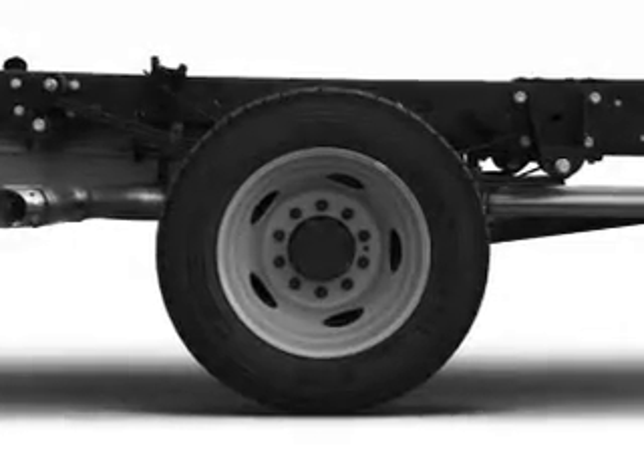The features include a tilt and telescopic steering wheel, air conditioning, and power steering.